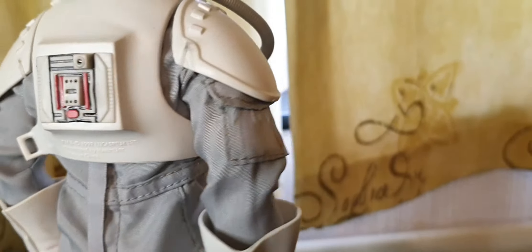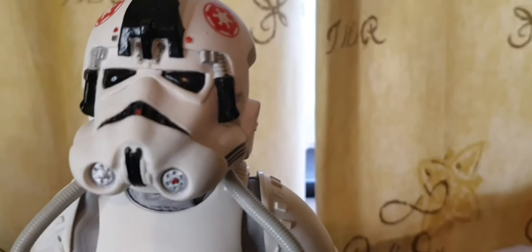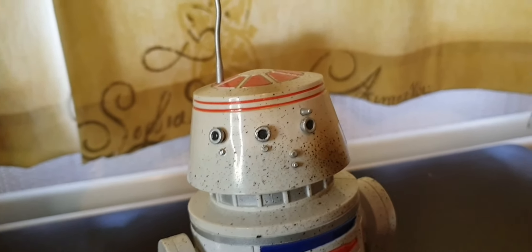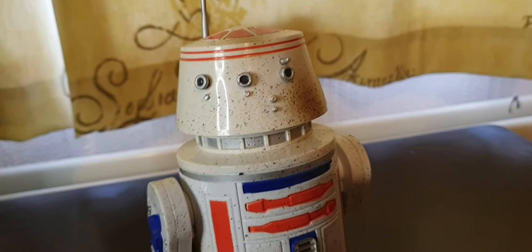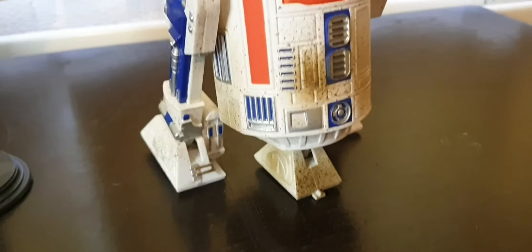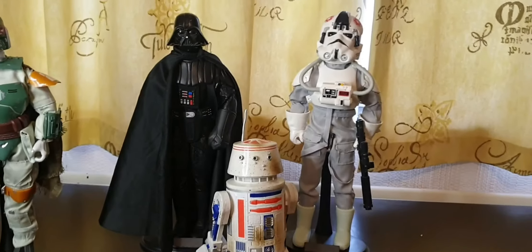I knew the original Star Wars 12-inch figures were plastic and didn't appeal to me, where you've got what I call the posh end 12-inch, with all the proper clothing on them and weapons. What are them top brands called? Hot Toys, and other companies, but they're always so out of my budget. You're looking at anything from £100 up to about £500 per figure, and it's just out of my budget, really.